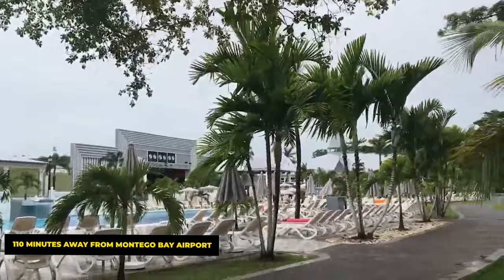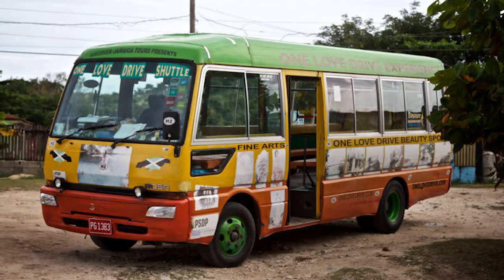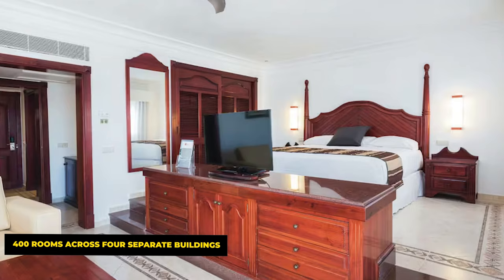The resort is located 110 minutes away from Montego Bay Airport. Guests can easily reach the resort via a coach ride, offering a convenient transfer option for travelers. The Rio Negril offers over 400 rooms across four separate buildings, ensuring a comfortable stay for every guest.